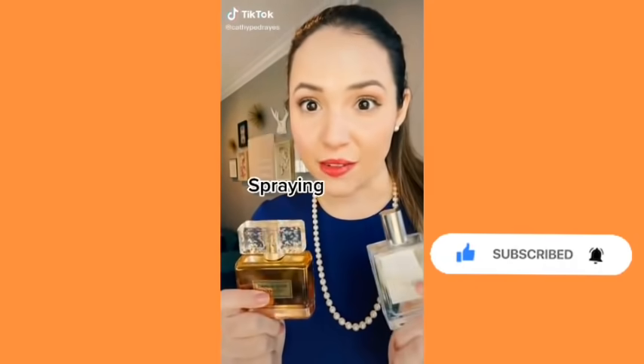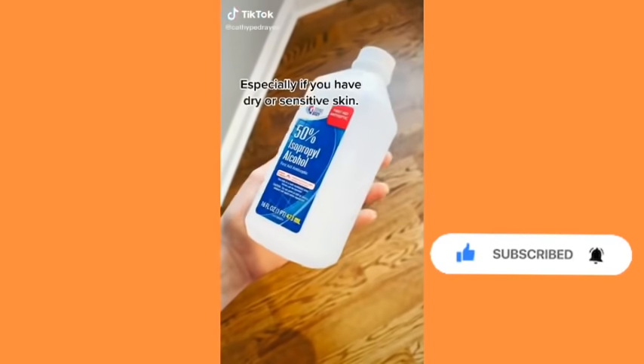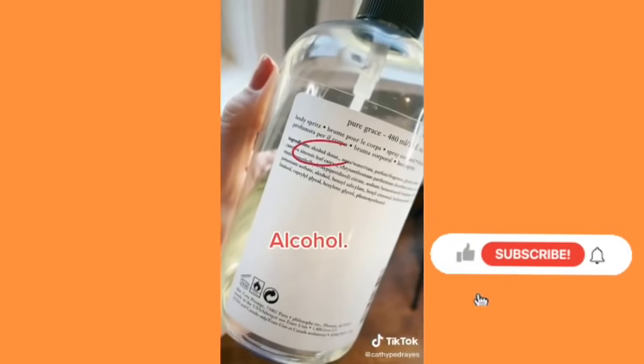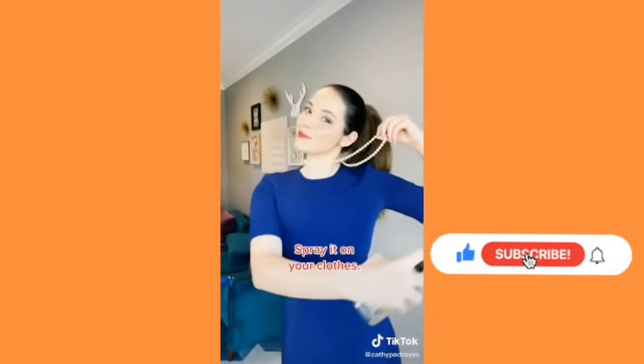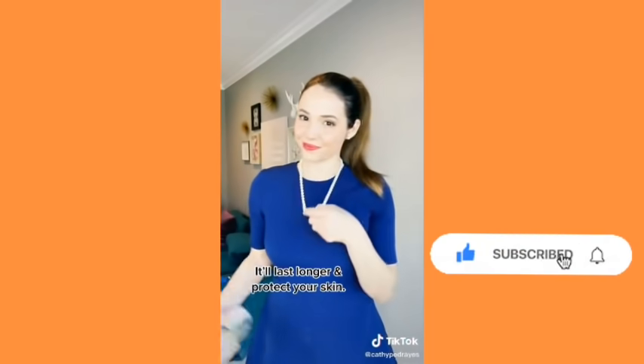Stop spraying perfume on your skin. Simple alcohols are drying, especially if you have drier, sensitive skin — and guess what's in your perfume? Alcohol. Which is why you may not want to spray it right on your body. Instead, spray it on your clothes. It'll last longer and protect your skin.